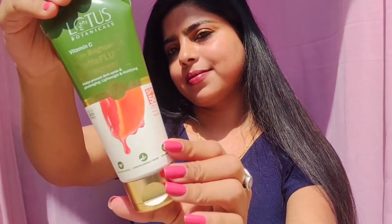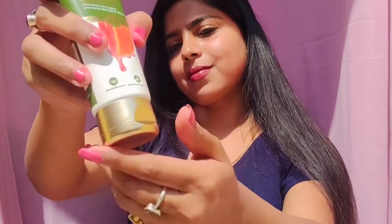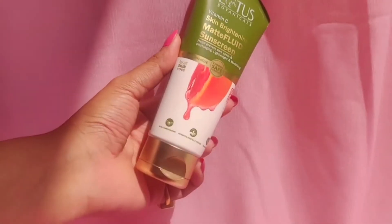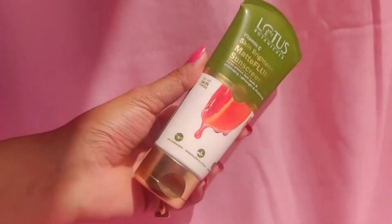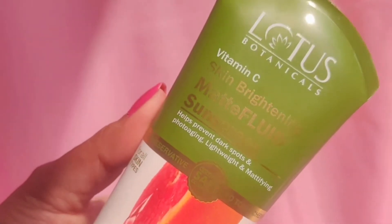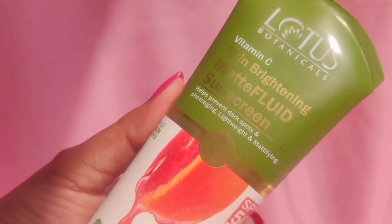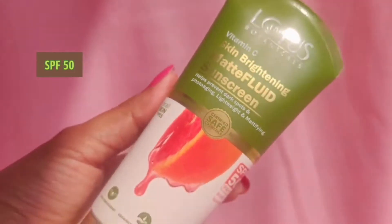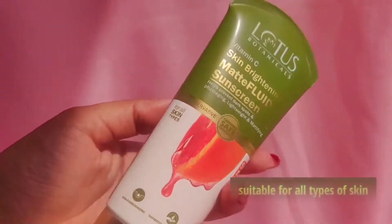Look at the packaging of this product — it's a tube packaging and all the details are written on the back and also on the front. It's free from toxic chemicals, comes with SPF 50 plus, and is suitable for all skin types.